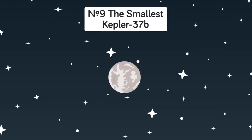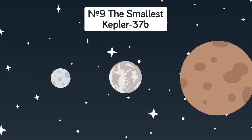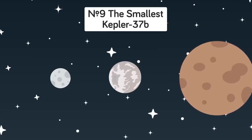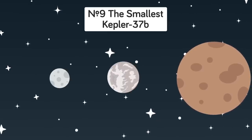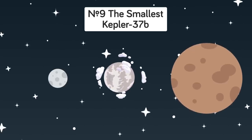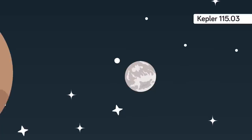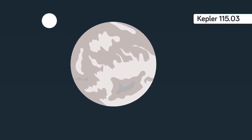Number 9: The Smallest. Smaller than Mercury but slightly larger than our moon, Kepler-37b is the smallest planet ever discovered — a confirmed rocky world that orbits its parent star closer than Mercury does around our sun, making it far too hot for liquid water or any hope of life on its surface. Kepler 115.03 could be smaller, but little is known about it so far.